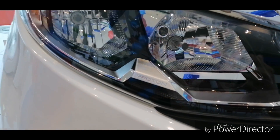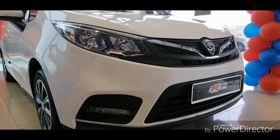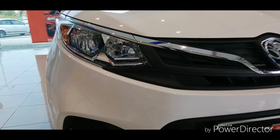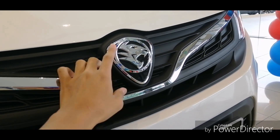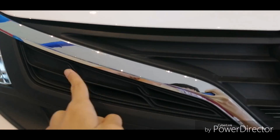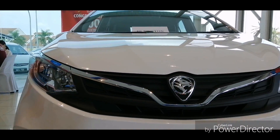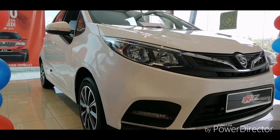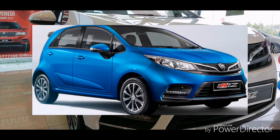They also added Proton badging inside to make the car look more classy. This facelifted Iriz looks sportier than before, with a bold kind of design. Down here it holds the Proton badge with a 3D illumination and an infinite wave design, like what we got in the Proton Persona and Proton X70. The white color on this Iriz light makes it look more standard, though the signature color of the Iriz is actually blue.